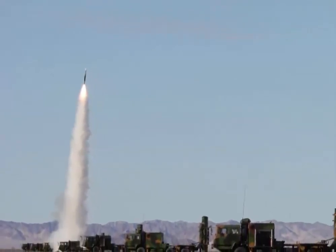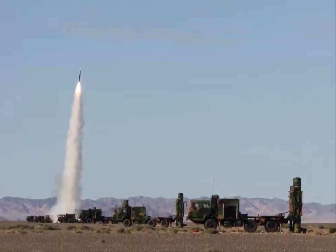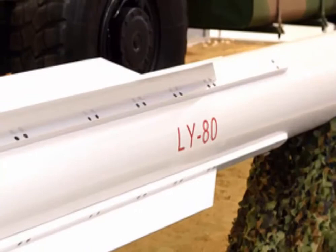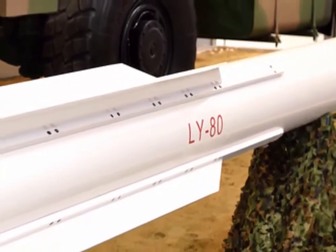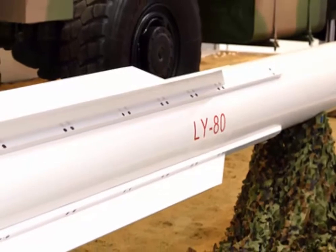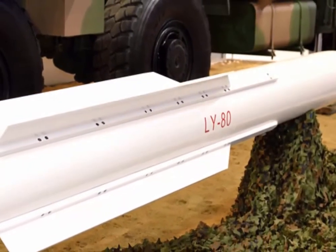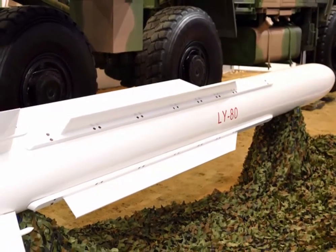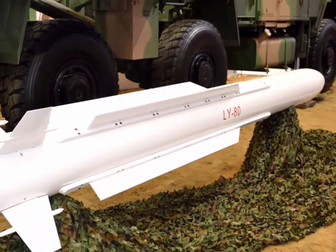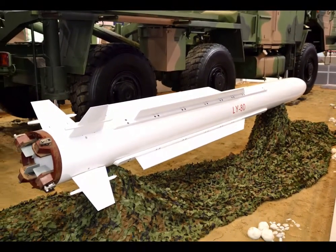The maximum range of fire for HQ16A and LY80 is 40 kilometers, or above 25 miles. The maximum altitude of fire is 18 kilometers. The maximum range of fire for HQ16B is 70 kilometers. The naval version, HHQ16, has a maximum range of 75 kilometers, though many sources say the range is 35 kilometers.